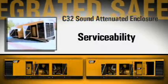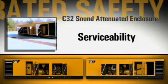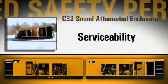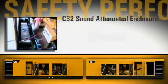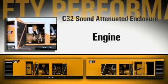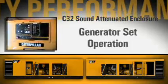Serviceability is critical to meet customer needs, and this was a priority when we designed the C32 enclosure. The seven doors provide easy access to relocated batteries, air cleaners, engine, fuel filters, and generator set operation.